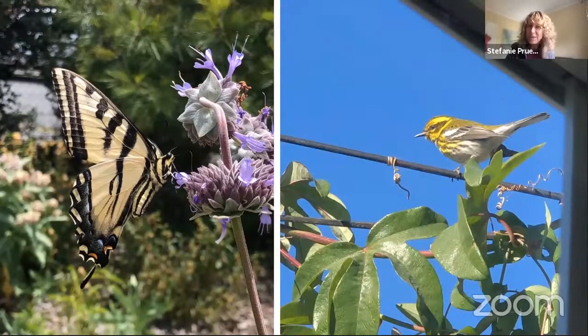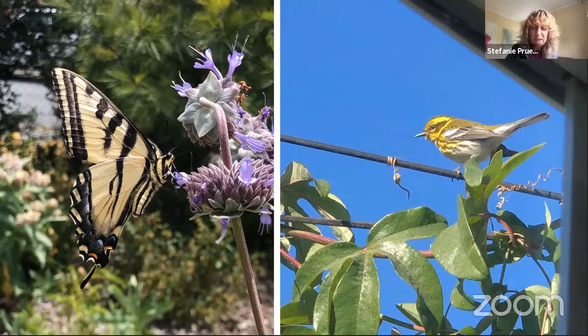These are a couple shots from my garden — on the left, a beautiful western swallowtail that probably hatched somewhere in my yard even though I didn't see the caterpillar, and I caught this little Townsend's warbler outside my window. Until I have a better camera I won't have great bird photos, but these are encouraging signs.